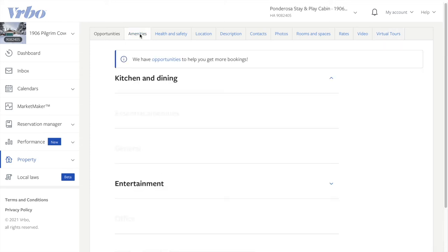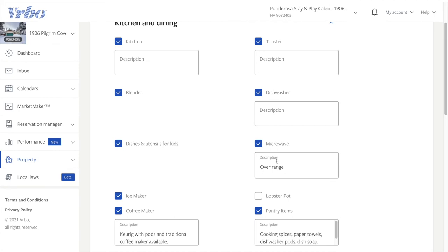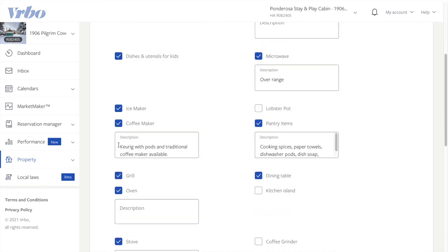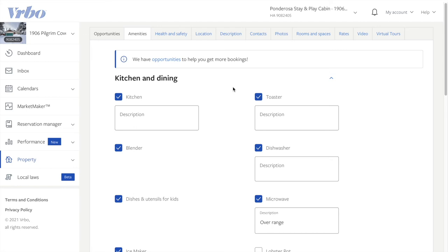The Amenities section on VRBO is just like Airbnb with a few differences in terms of what they're asking for, but again you have the opportunity to check a box if you have it or not and include a little bit of information. I've always found that a little more information is helpful, but don't go overboard because your guests are not going to read all of it. That's the down and dirty with the VRBO listing — if you just read the tabs and go through it, it's fairly easy to get it up and running.